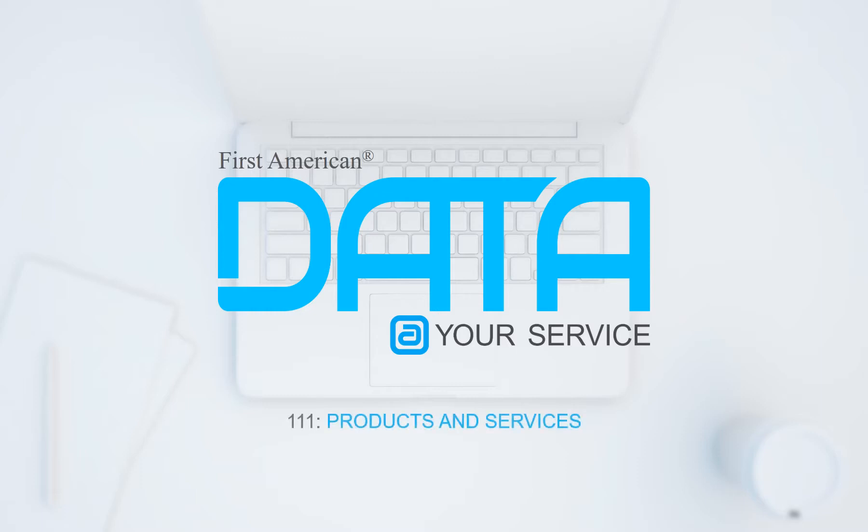First American. Data at your service. Data-fueled products and services.